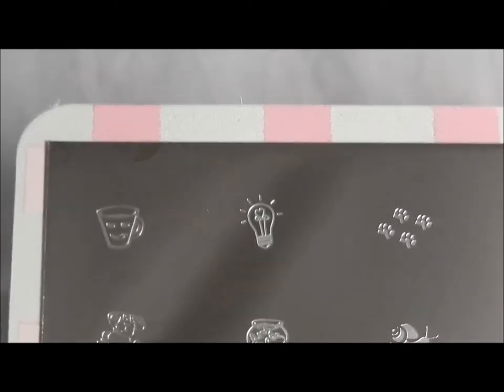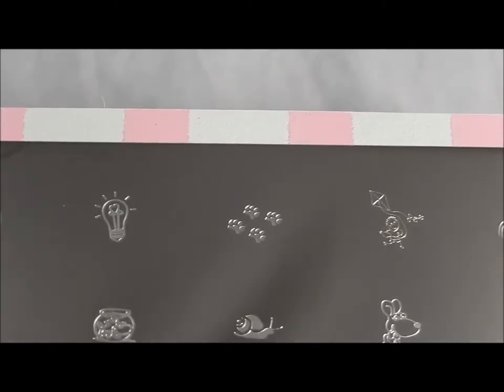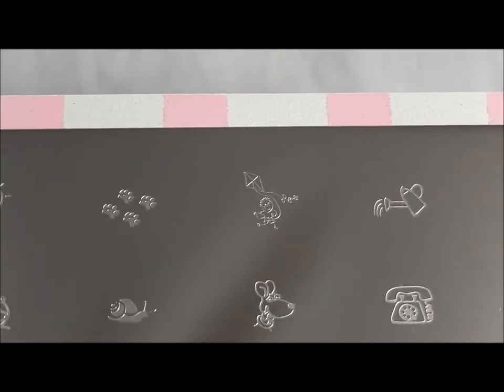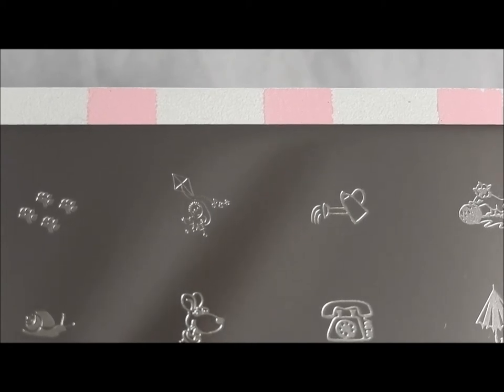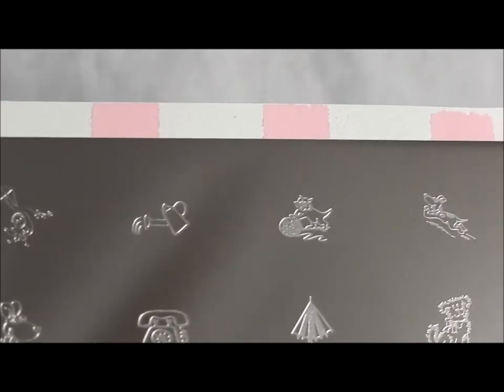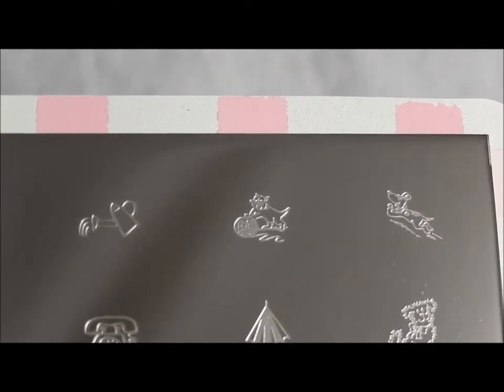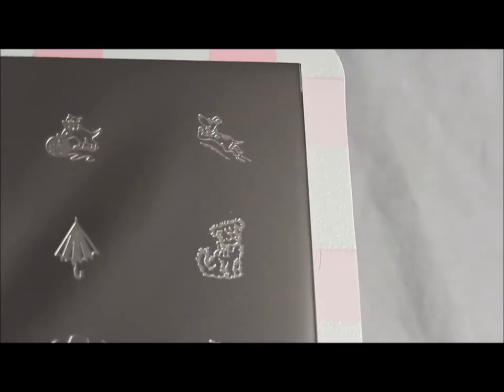This one starts with a little coffee cup and an electric light bulb, some paw prints. Now that I have so many animals, I definitely can use all the paw prints I can get. A little boy flying a kite, a little watering can, a kitten with some yarn and a puppy going a little nutso there.